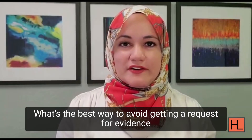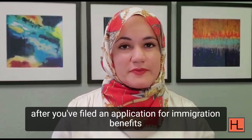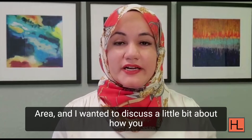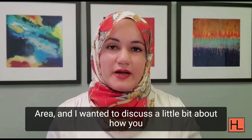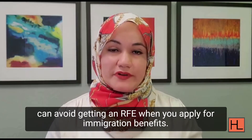What's the best way to avoid getting a request for evidence after you filed an application for immigration benefits with USCIS? Hi, my name is Maliha Haag. I am an immigration lawyer practicing in the San Francisco Bay Area, and I wanted to discuss a little bit about how you can avoid getting an RFE when you apply for immigration benefits.